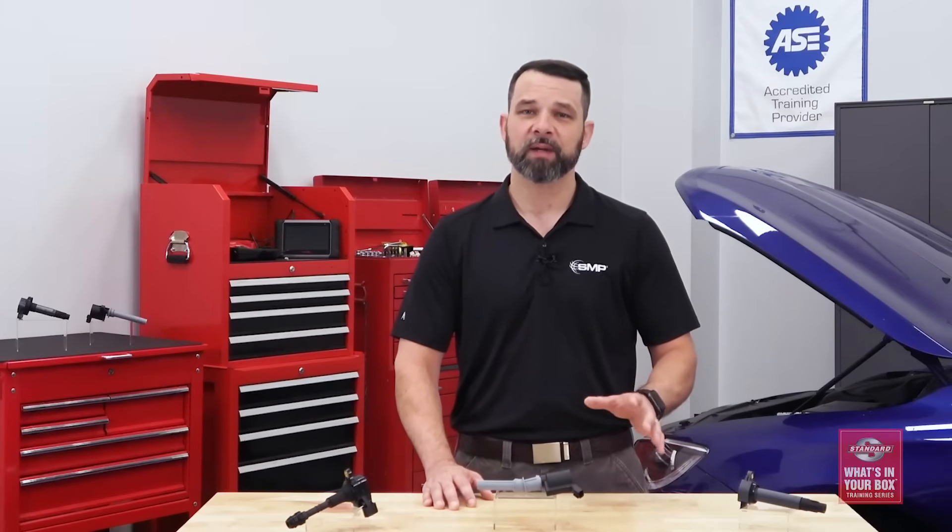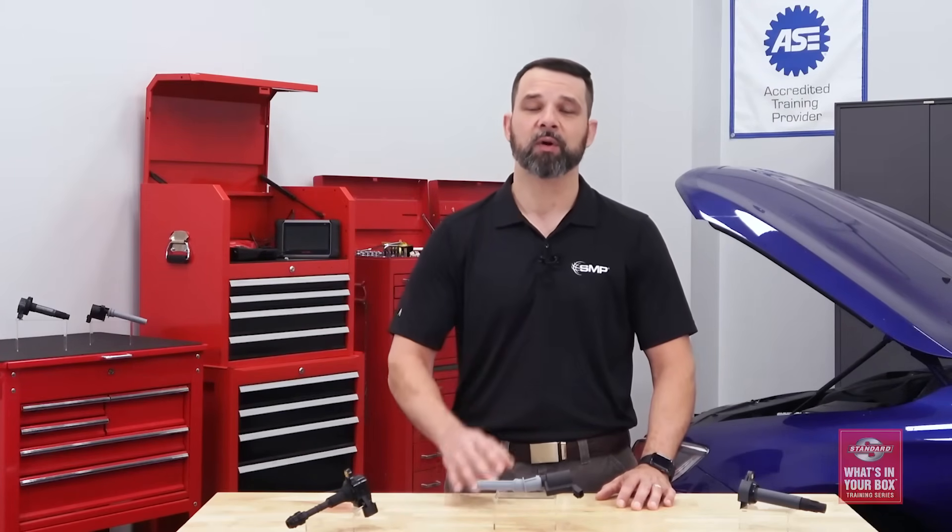Hi, I'm Cory, and welcome to the sixth episode of the Standard What's in Your Box training series. Today's topic is ignition coils, and we're going to talk about how they fail and what to look for when you're recommending a replacement part to your customers.